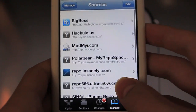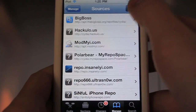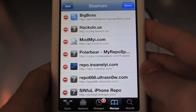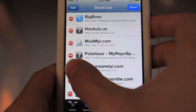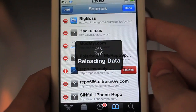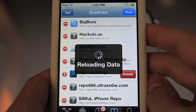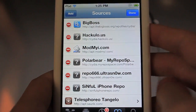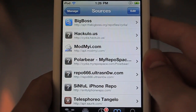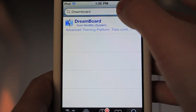Another new feature in Cydia is the Manage tab — it's very easy to delete sources now. Say I don't want this repo.insanelyi; I'll hit this button and click Delete. Instead of taking you to a new page with the whole uninstall process, it just reloads the data and the source is gone once that's done. Very quick way to remove sources.